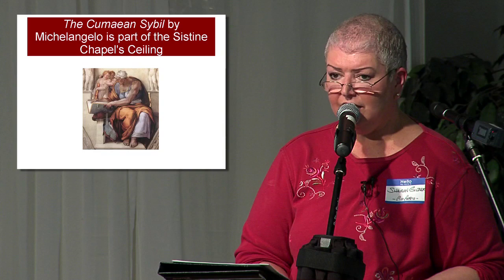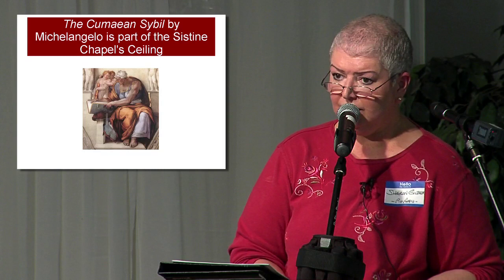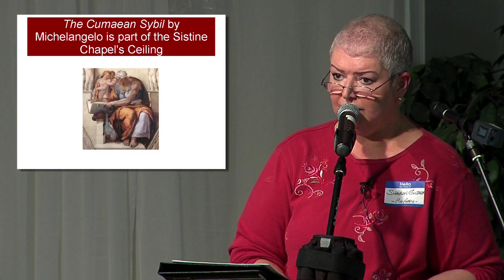The Sibyl was considered a guide to Hades and was said by Ovid to have lived an amazing thousand years, having gained near immortality as a granted wish from Apollo himself in exchange for intimate favors. However, when she recanted on her promise to fulfill his pleasure, Apollo twisted the spell so that the Sibyl lived for a thousand years, but she slowly disappeared until she became nothing more than a whispered voice.